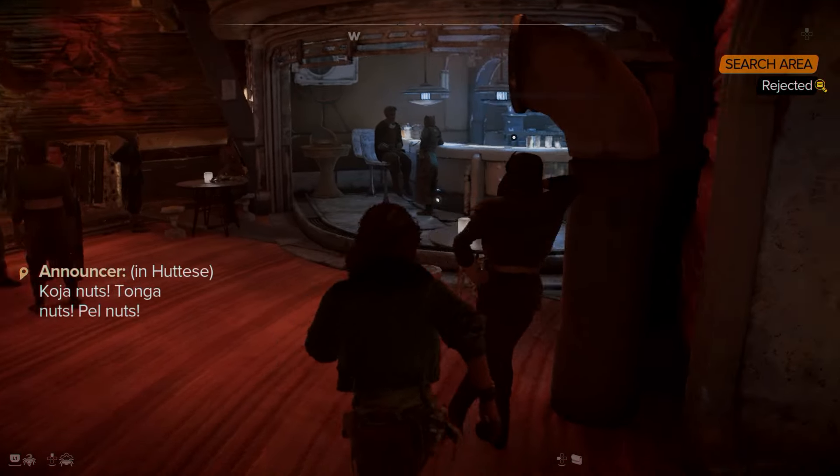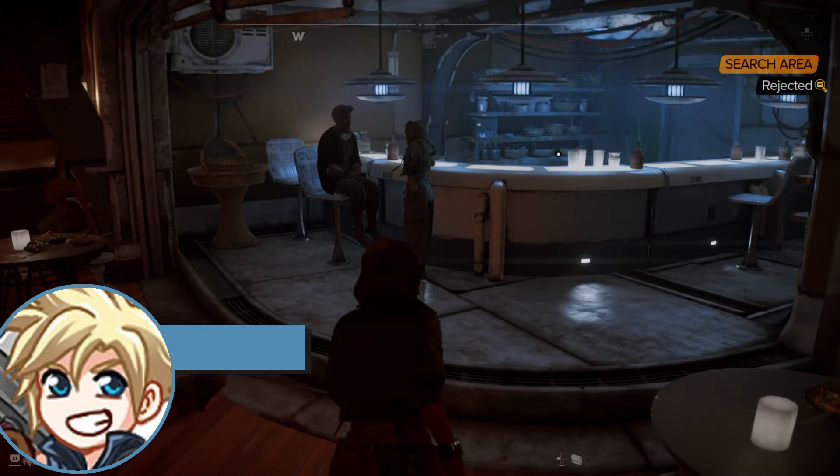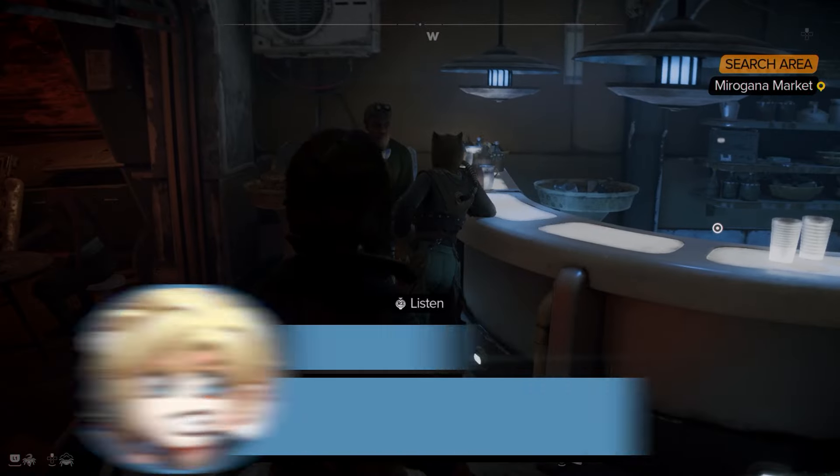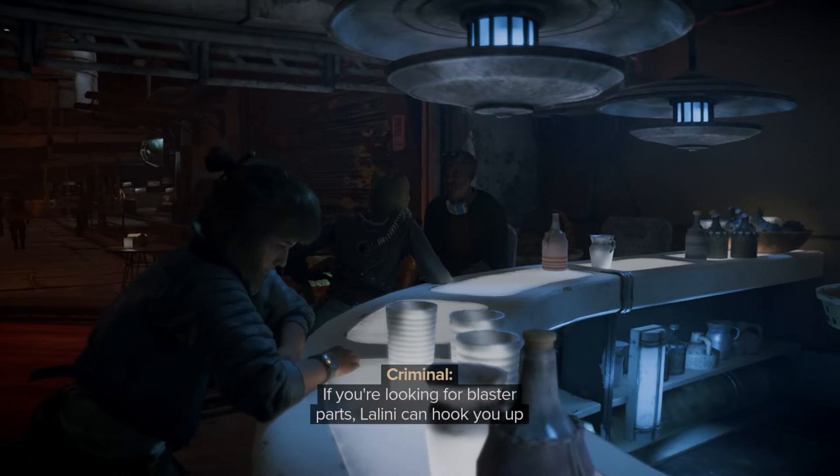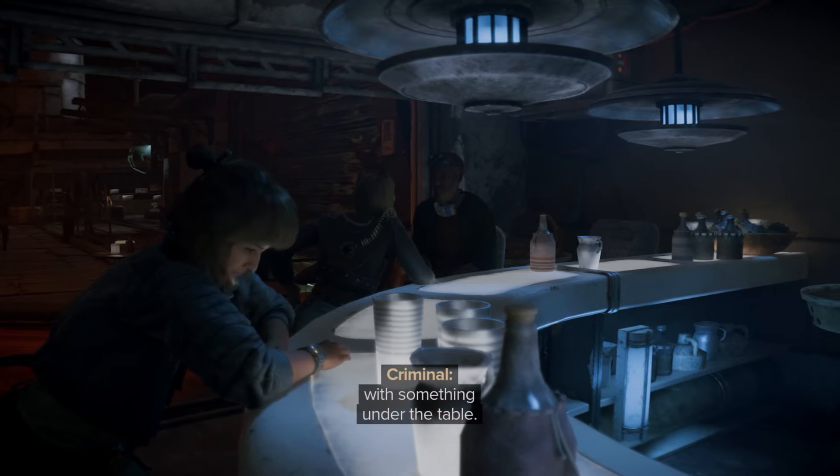I don't want to admit how long I was on this mission, but it took me a while. This is a nice and quick guide for Star Wars Outlaws for the Rejected quest, where you have to find a password. This is a quest for a vendor that belongs to the Crimson Dawn.